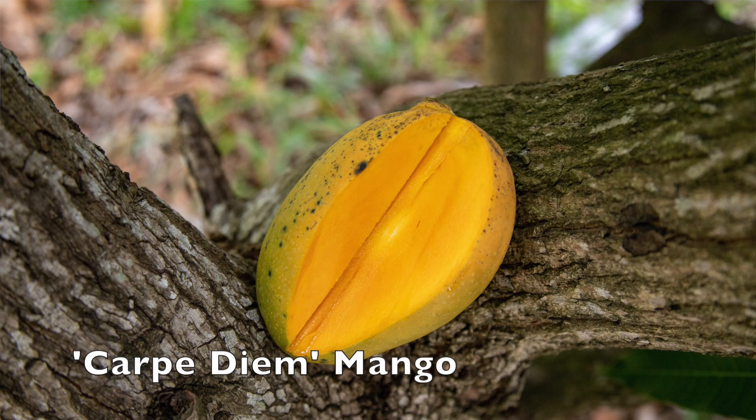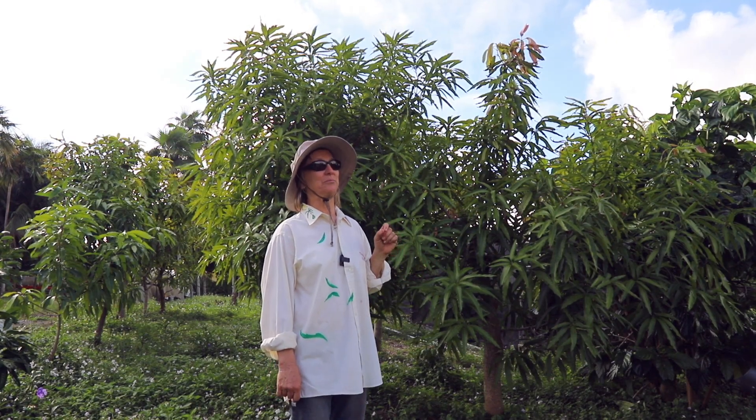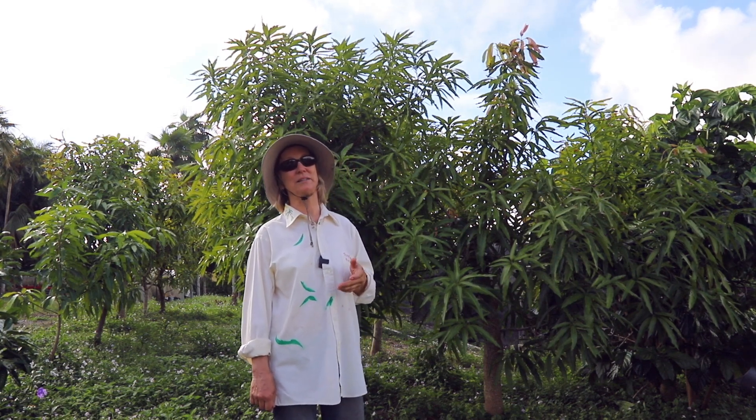The funny thing about Carpe Diem is that the flavor has actually changed over the years. Each year is a little bit different, but last year a lot of our customers got to try Carpe Diem and wanted the trees.